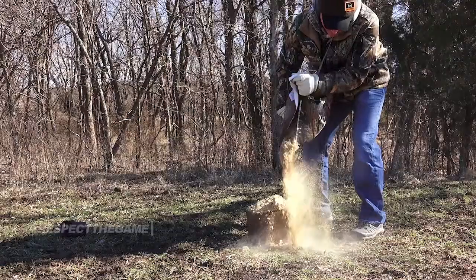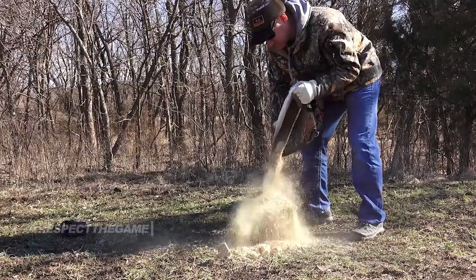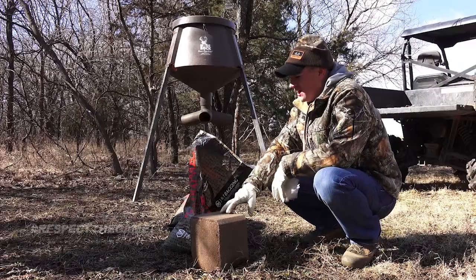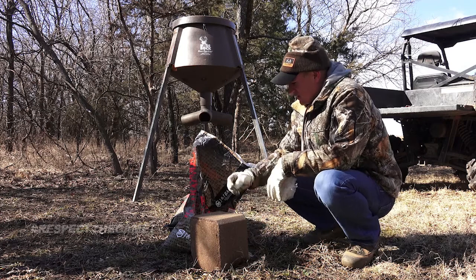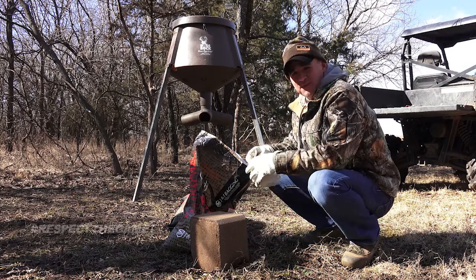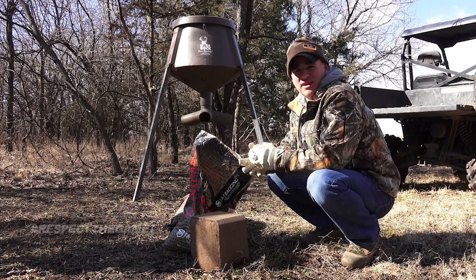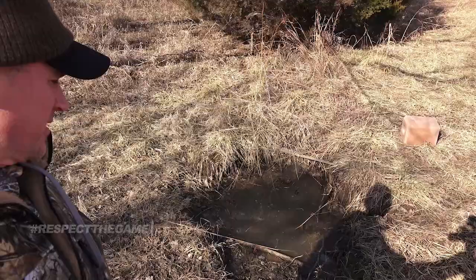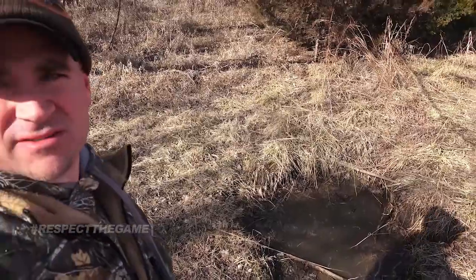I want to keep the deer around before I can find their sheds. Right here at another station I'm going to put a block out, put out some Backwoods Attraction Sweet Stuff, and fill that up with some Protein Plus and move to the next spot.